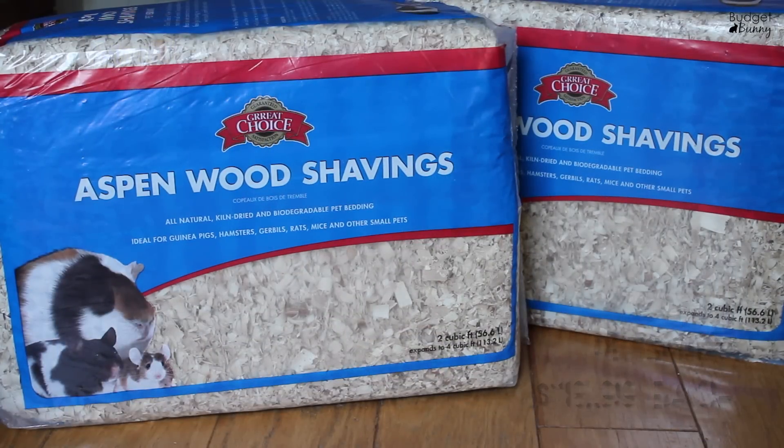We also picked up this Great Choice aspen wood shavings from PetSmart. I use aspen wood in both the rabbit litter boxes and our hamster cage, mixed with Carefresh since Carefresh can be expensive. There are two cubic feet — 56.6 liters — in each pack. It's all natural, kiln dried, and biodegradable, ideal for guinea pigs, hamsters, gerbils, rats, mice, and other small pets. It's been dust extracted and is great for odor absorption. Aspen is perfectly safe; cedar and pine are two you want to avoid.